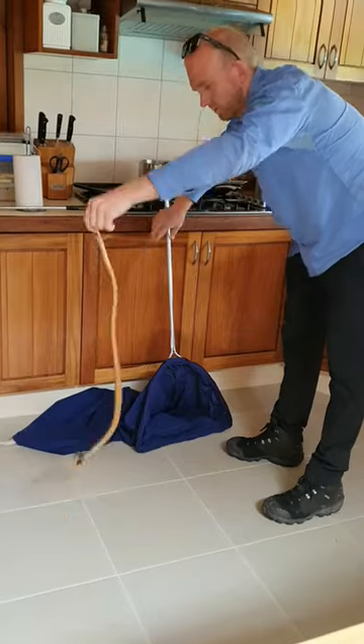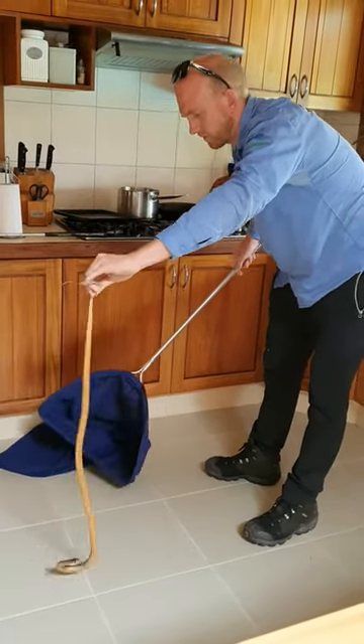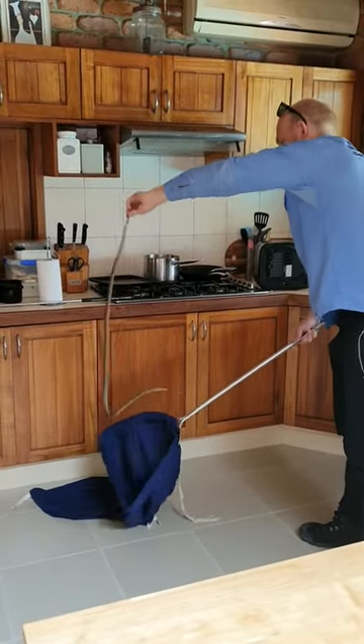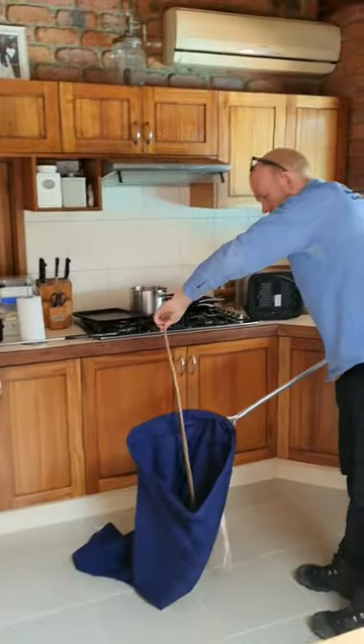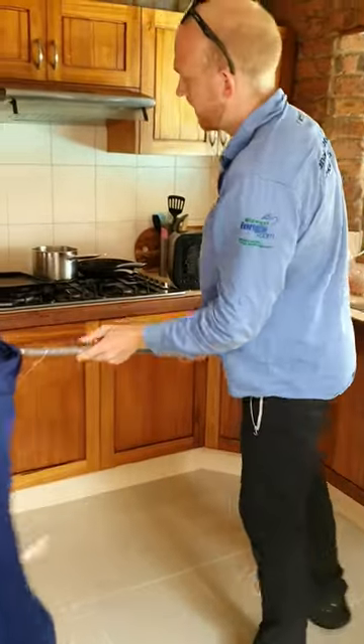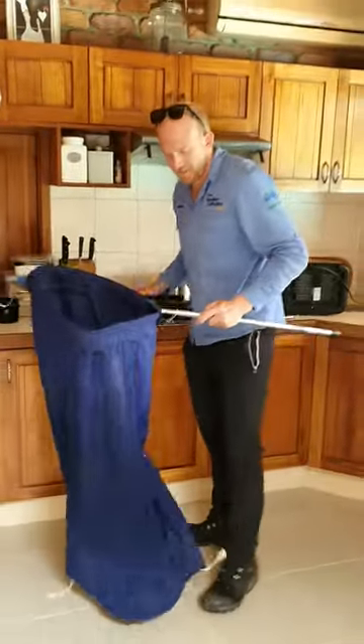Bear with me, I'm just going to chuck them in. They're quite flighty sometimes, especially when they see the bag moving. Get down. Get down. Get here. There you go. Excellent. Always gets the heart racing, that's for sure.